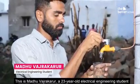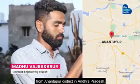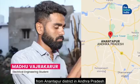This is Madhu Vajrakarur, a 23-year-old electrical engineering student from Anantapur district in Andhra Pradesh.